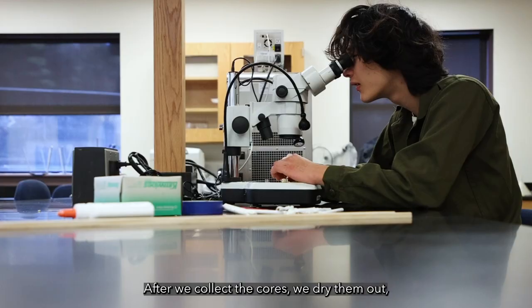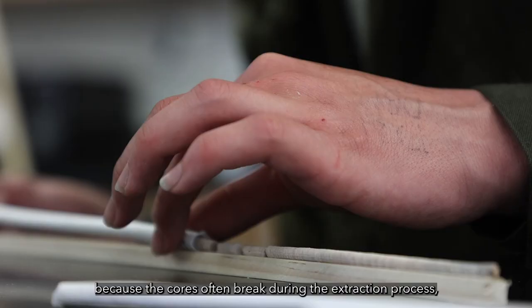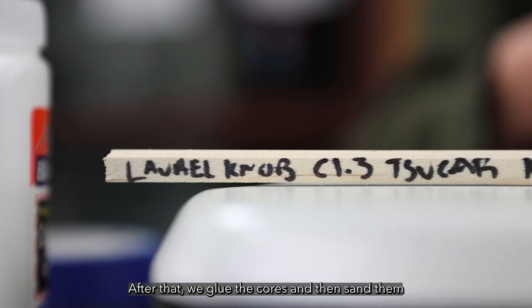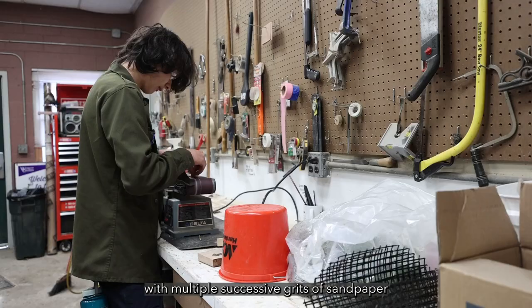After we collect the cores, we dry them out and then reassemble them under a microscope, because the cores often break during the extraction process and we have to put them together like a jigsaw puzzle. After that, we glue the cores and sand them with multiple successive grits of sandpaper in order to see some of the tighter rings.